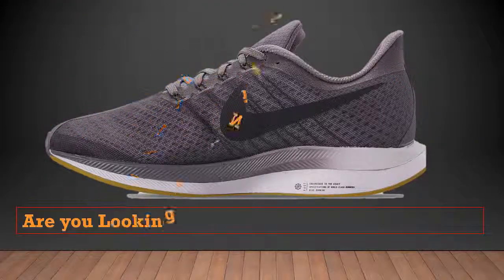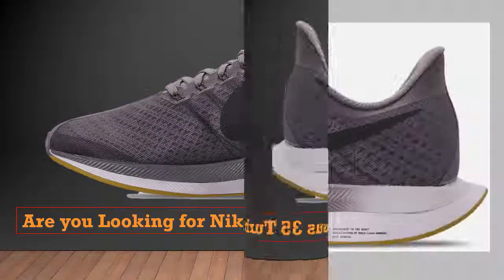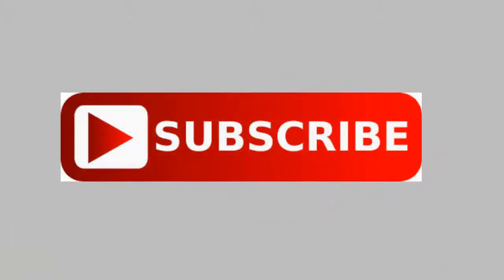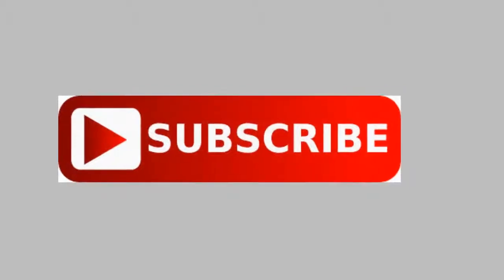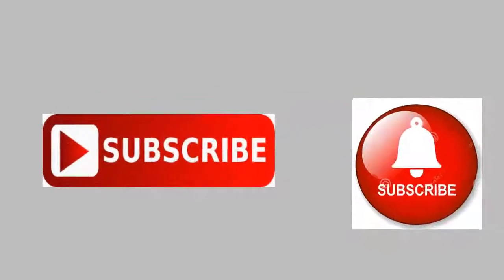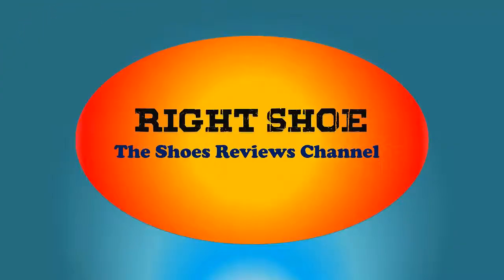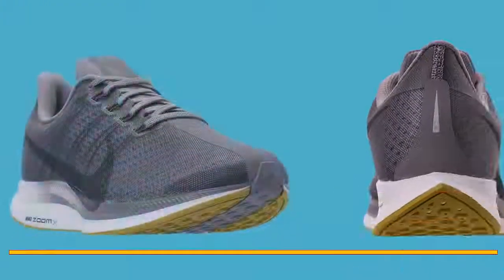Are you looking for Nike Zoom Pegasus 35 Turbo? In this video, I am going to show in-depth reviews on the Nike Zoom Pegasus 35. Stay tuned with us. If you are new here, please do consider subscribing and clicking the bell icon to get notified fast.